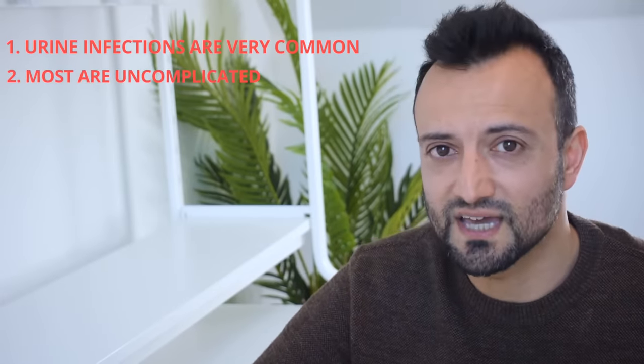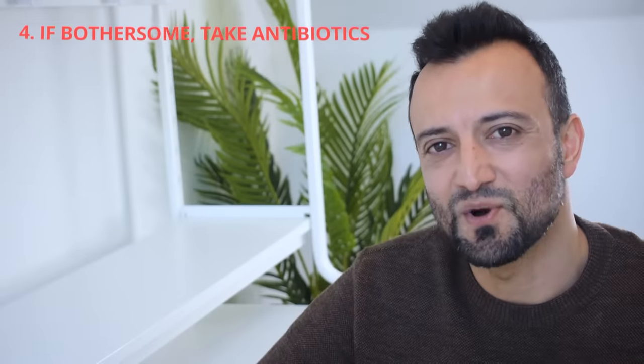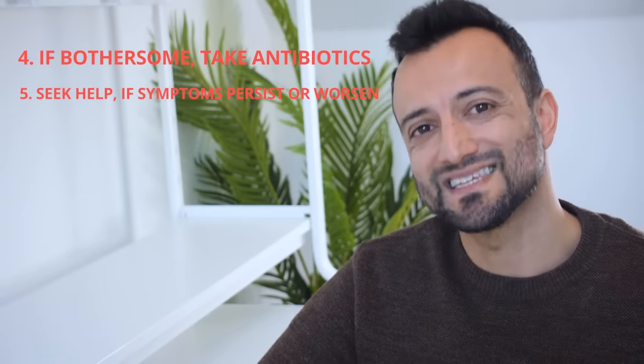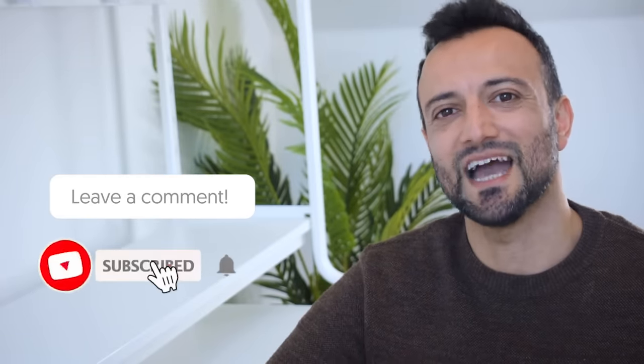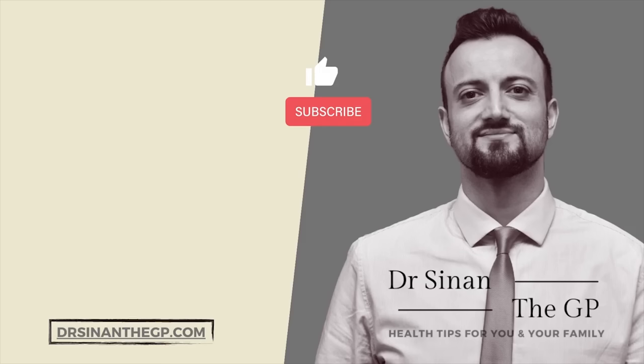Today's take-home messages: urine infections are very common, most are uncomplicated and can be prevented with simple measures, and if mild may resolve themselves. If symptoms are bothersome, get antibiotic treatment — it works well and you usually get relief within 24 hours. Seek help if things don't improve after an antibiotic course or if symptoms worsen suddenly. If you found this useful, share it and subscribe. You can find out more at drsynanthegp.com. Thank you for watching — till next time, stay healthy.